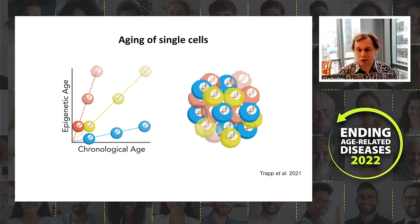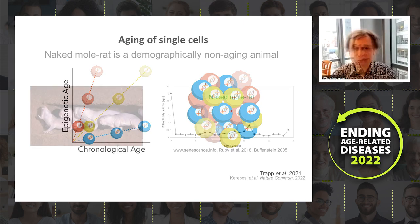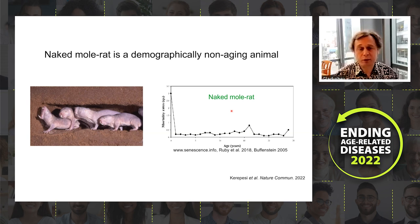The next topic is aging in the naked mole rat, an organism known as demographically non-aging. The mortality rate as a function of age does not increase in naked mole rats, in contrast to mice, humans, and other organisms. So the question is: do these animals actually age?